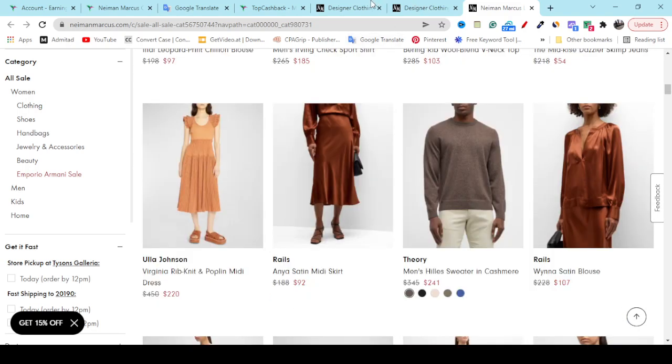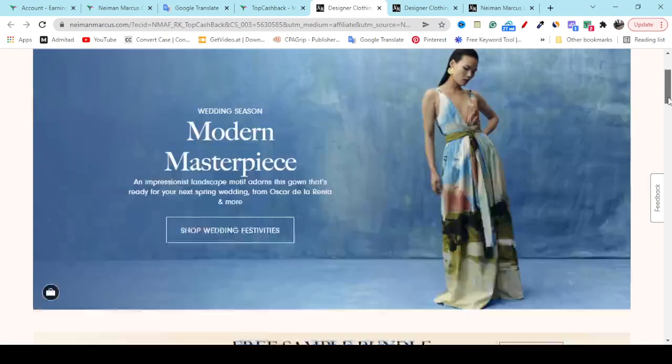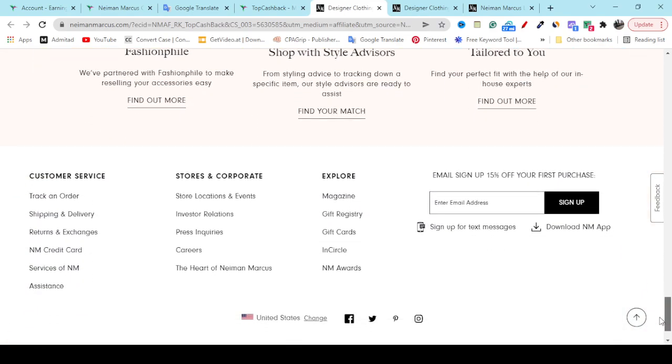Also, if you go to the website's last option and sign up with your valid email, you will get 15% discount immediately, which will help you to save money with confidence.